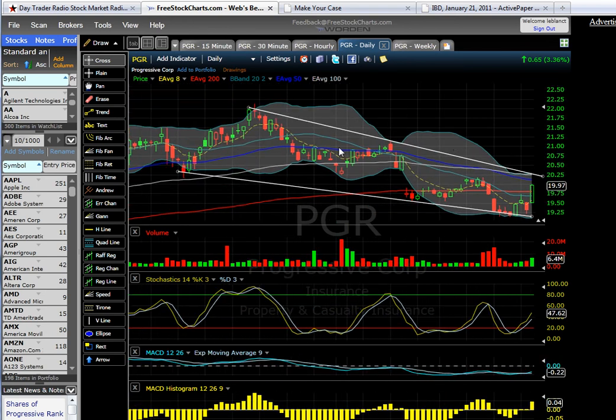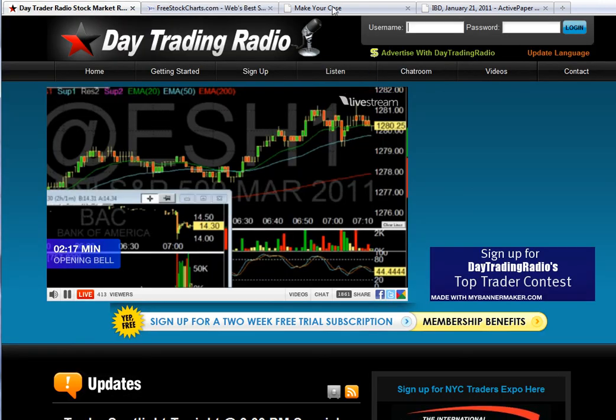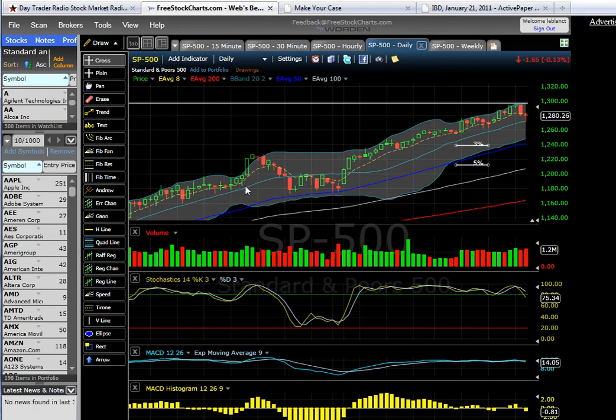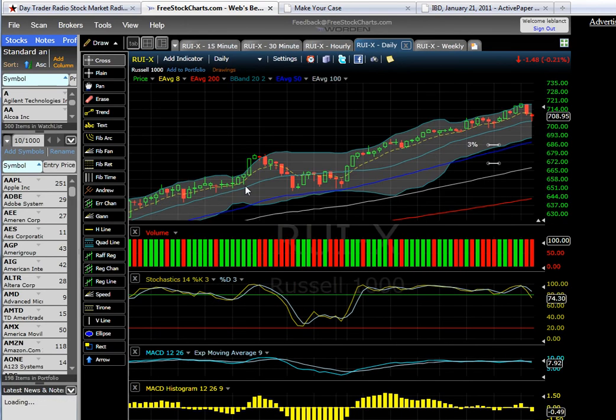Be cautious. Remember to take profits. We are in the latter stages of a move higher on many of the indexes — the S&P, the Russell, the Comp.